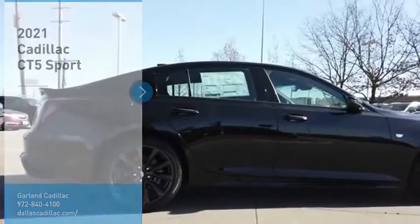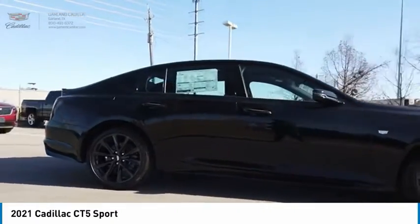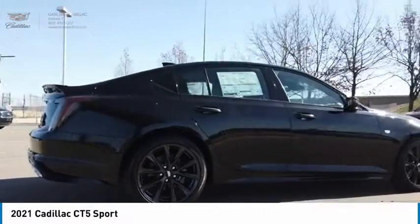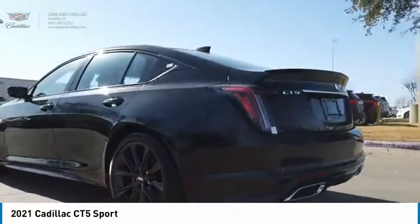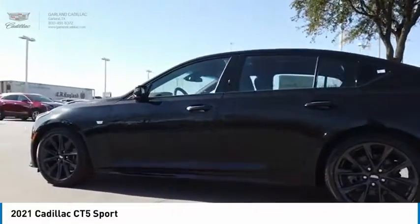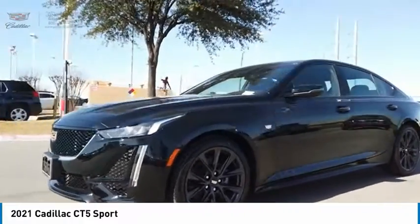Make a great choice today with the 2021 CT5. The Cadillac CT5 offers a powerful engine, an upscale interior and plenty of technology. Couple that with an exterior design that is stunning and you have a vehicle sure to make people notice.